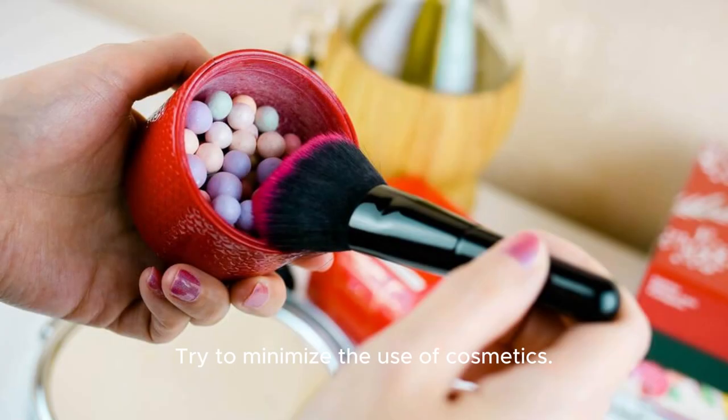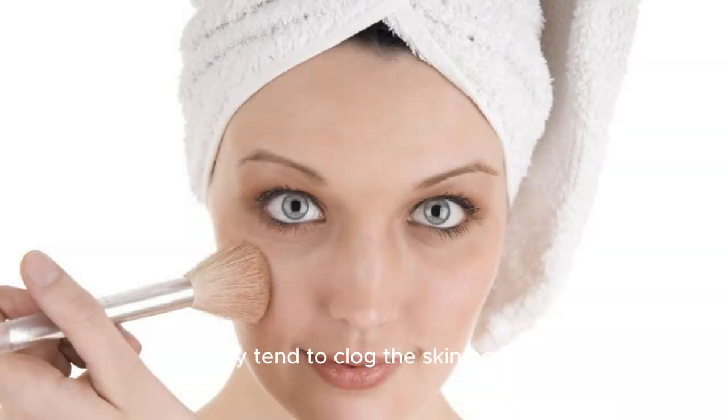Try to minimize the use of cosmetics, as they tend to clog the skin pores.